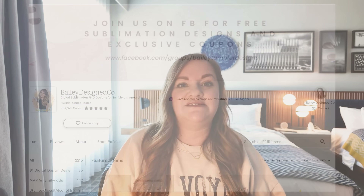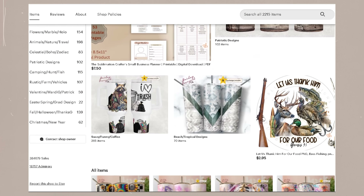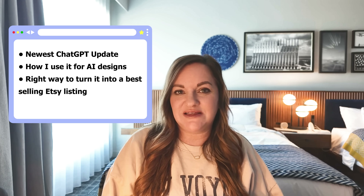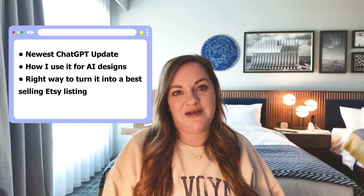If you are new around here, I am Bailey, the owner of Bailey Design Co., a seven-figure digital design shop on Etsy. I now teach others how to create the same types of shops with AI on this YouTube channel and in my online communities. Today I'm breaking down the newest ChatGPT update, how I use it for AI designs, and the right way to turn it into best-selling Etsy listings without getting your shop shut down or being a copycat.